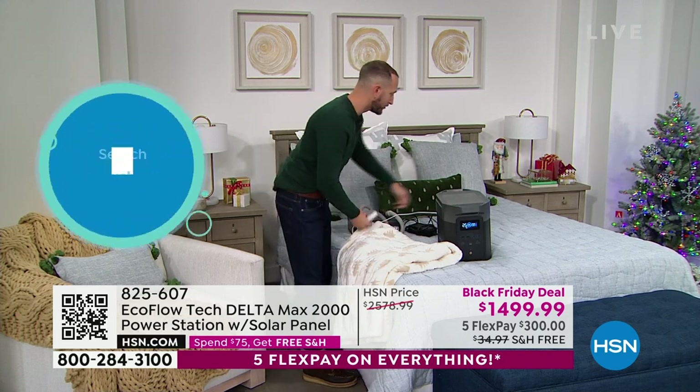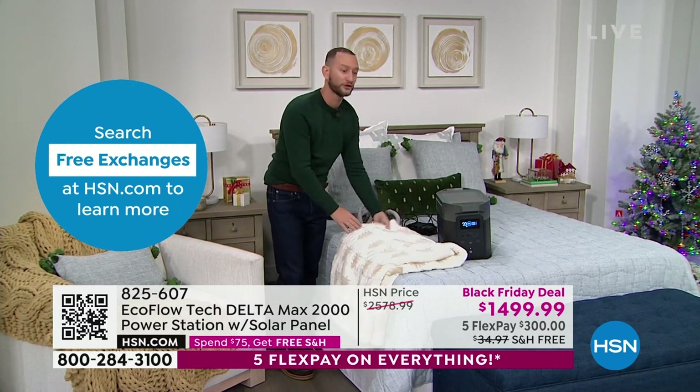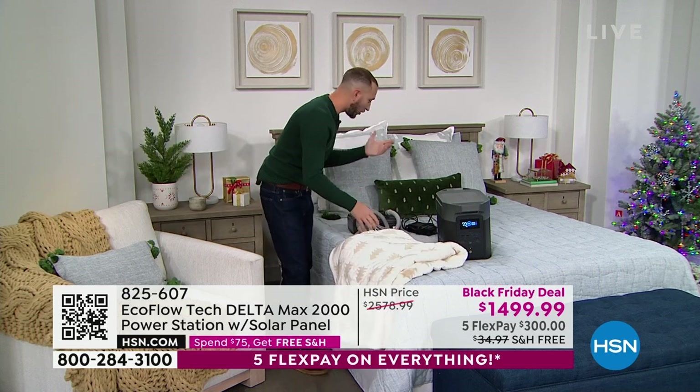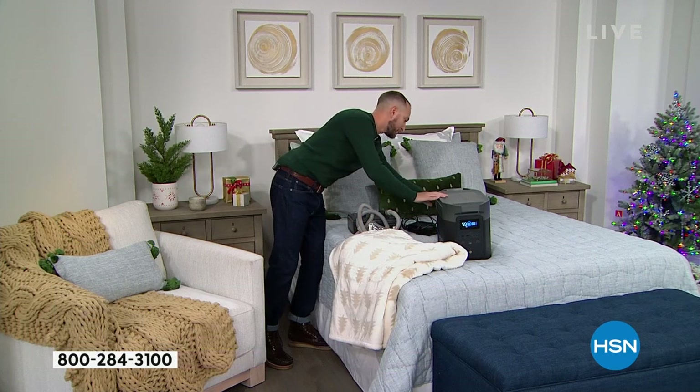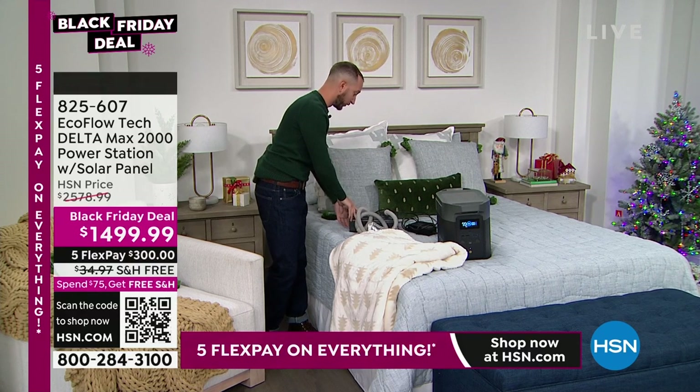So we've got the heating blanket — just a great way coming into the winter season to think about how you're going to stay warm when you lose power. The other thing is all of our medical devices — that CPAP machine. Let me plug this in so you can see how long it'll run.